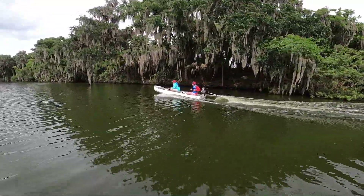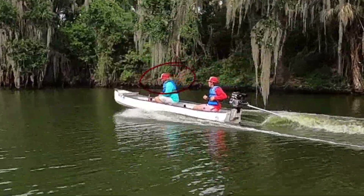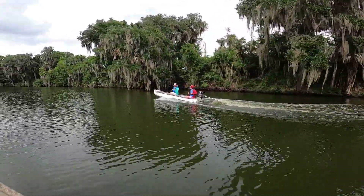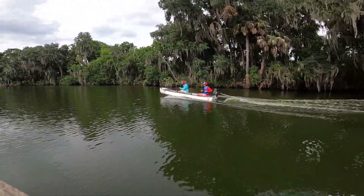Pay attention, guys — to the rod that's sticking up. I don't know if you can see it, but he's fixing to catch a tree with it and he doesn't know it yet. We'll see how that turns out for him.